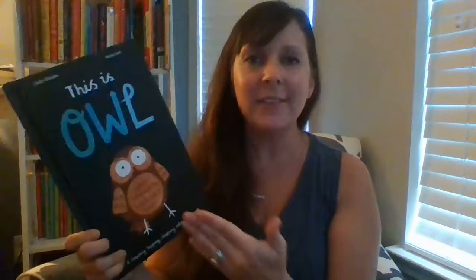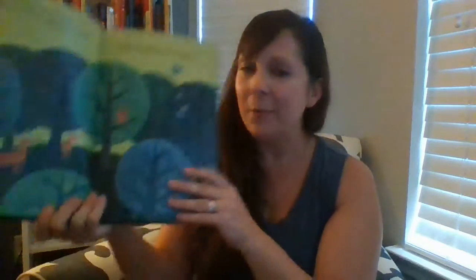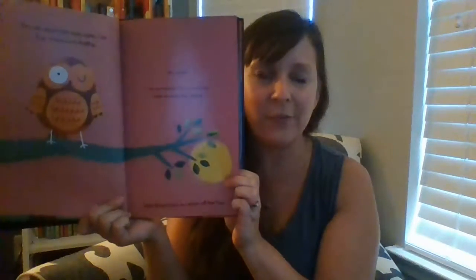This is Owl — it's one of our favorites. This is a response book where you can actually respond to the story. Your kids are a part of the story. You meet Owl and you're getting to know his day. Each page has an opportunity for you to interact with it. So for example, this says clap three times to switch off the sun, and then you turn the page and see what happens next. Kids love to be a part of the story and they are engaged in it all the more.